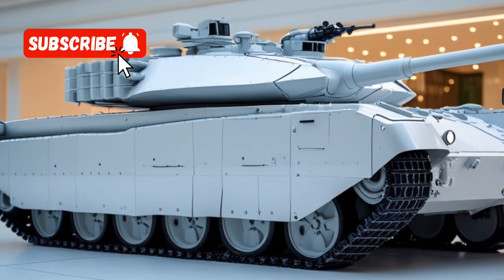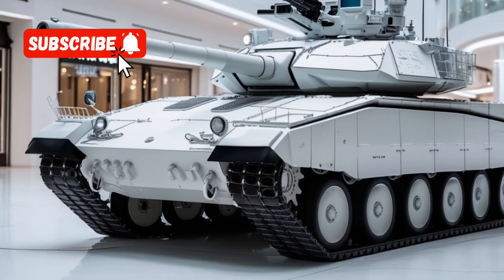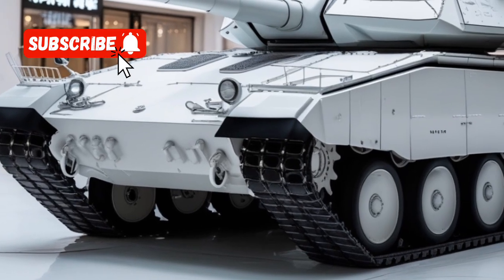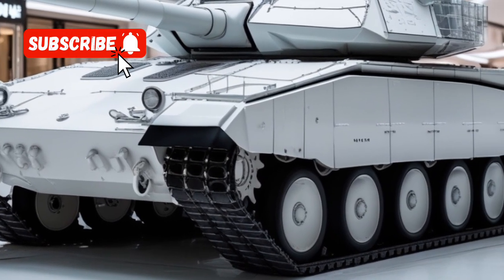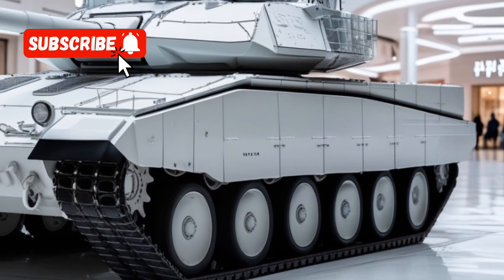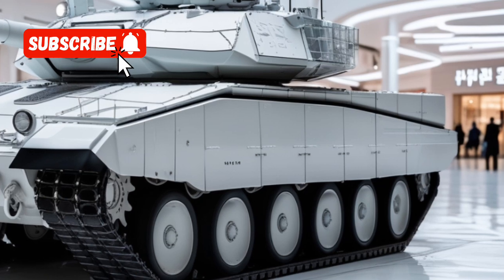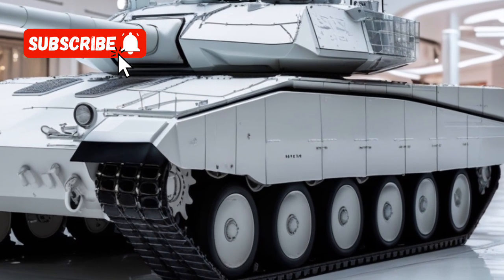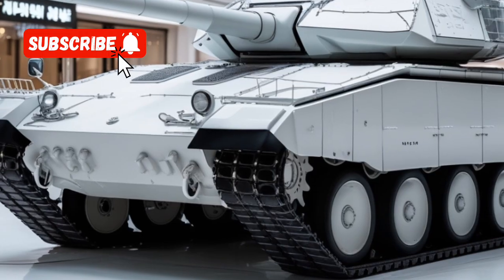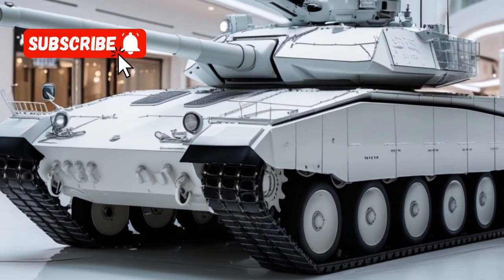In summary, the 2026 T-14 Armata represents a significant leap forward in Russia's armored capabilities. With the integration of advanced systems like the Arena-M APS, enhanced anti-drone protection, and improved mobility, the T-14 Armata is better equipped to face contemporary battlefield challenges. These upgrades not only bolster the tank's effectiveness but also ensure its relevance in modern combat scenarios.